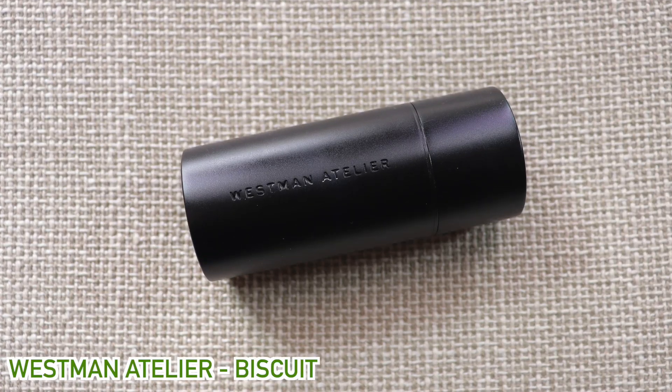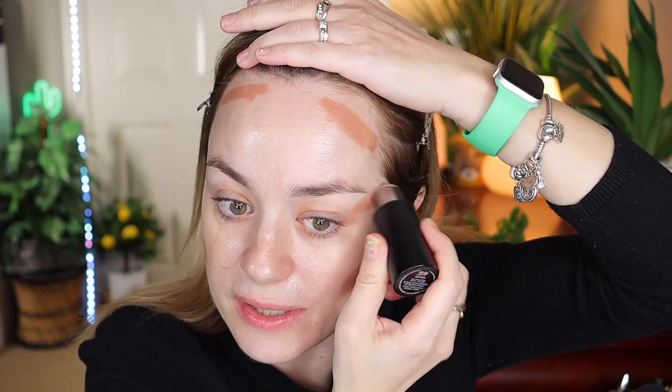I have nothing on my face — I don't even have my brows done — because I will show you what she does and the step when she does it. After the primer, she goes into the Westman Atelier contour stick. She has a different shade but my shade is biscuit. She puts quite a lot of product on her face and I'm going to do the same — these are the spots where she places it.